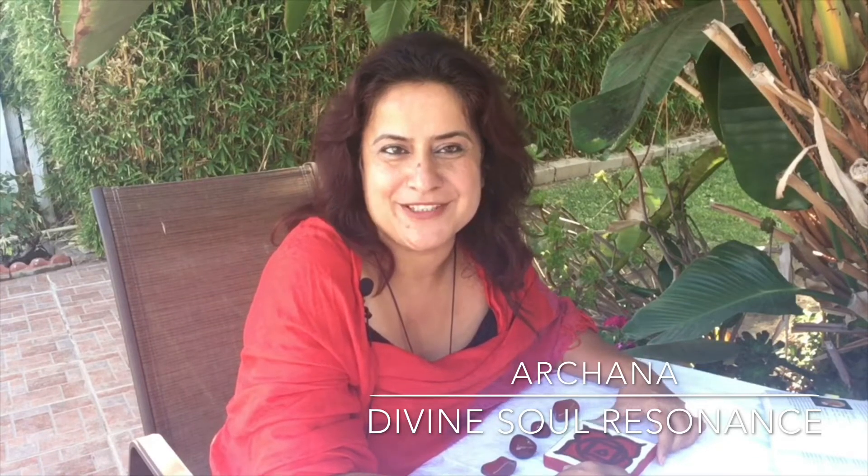Hi beautiful souls, this is Arshnava from Divine Soul Resonance welcoming you to my channel with all my heart. Thank you so much for all my new subscribers, and absolutely big hugs and love to all my existing ones for all your love and support. As a crystal healer I've been asked constantly about the properties and how crystals really help us.